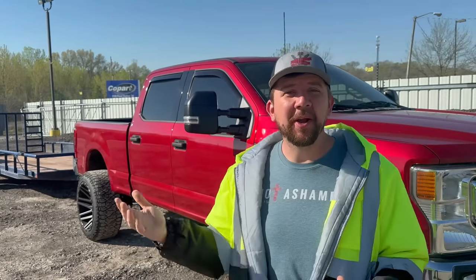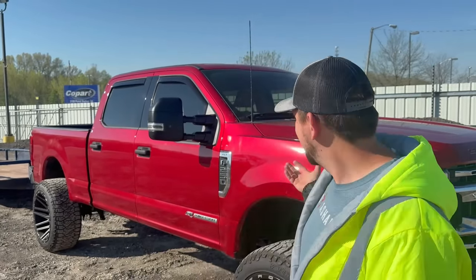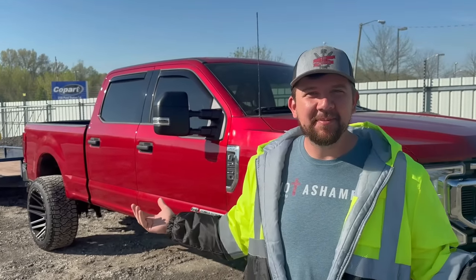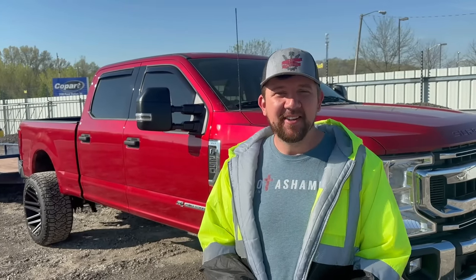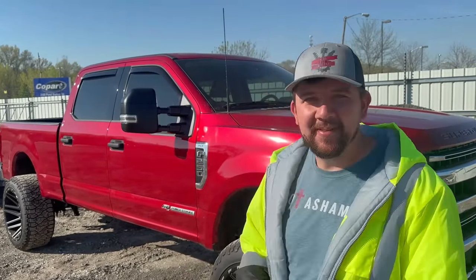Six and a half hours later and we are here at Kentucky Copart. We made it no problem. Today there's about 500 cars playing and we have about 10 on our list that we're really trying to get. We actually came with the trailer, so hopefully we'll pick one up and bring it back home. We rebuilt this truck — lifted it, and it drove great, balance is good, drove straight. Also, Copart is doing a rebuild challenge where you can enter and win Copart money — basically a gift certificate to buy vehicles.